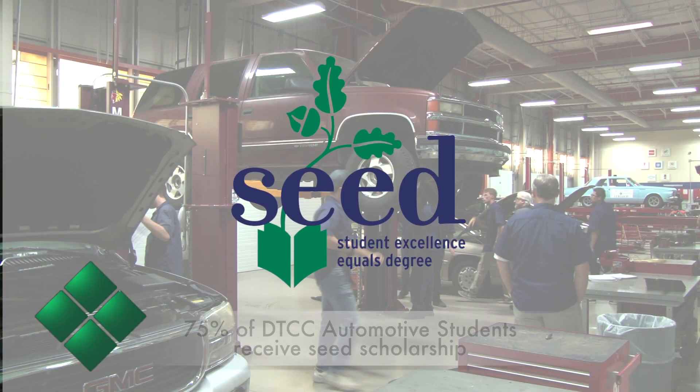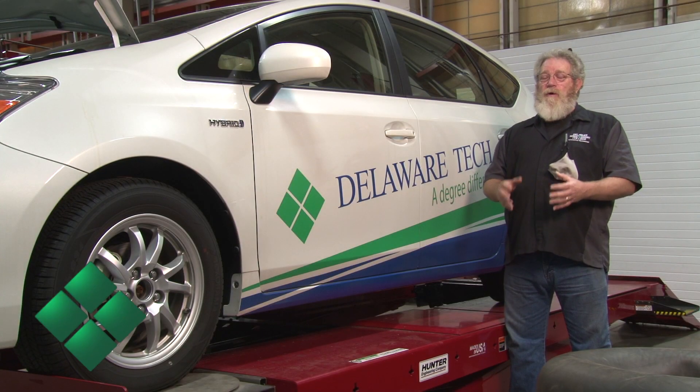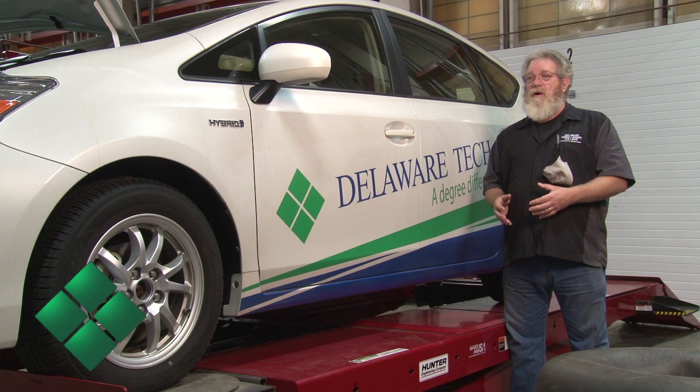We have the SEED program through the state of Delaware which pays for all their tuition, and we have quite a few scholarships that are focused specifically on the automotive department.